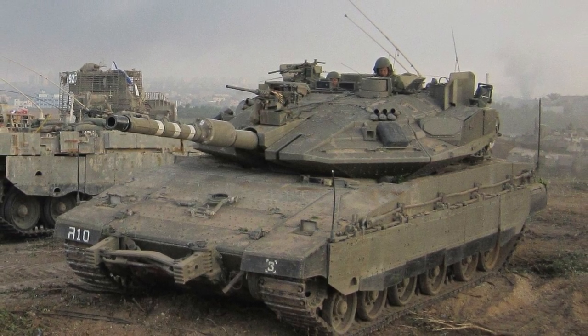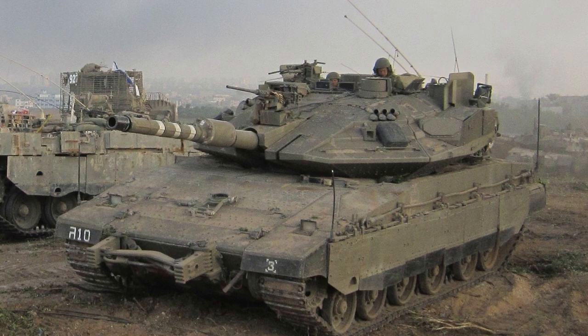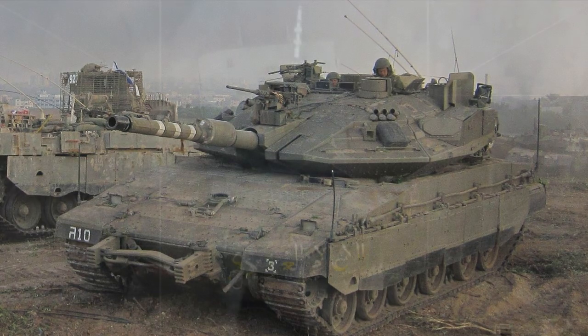Such protective structures were already used in the Russian-Ukrainian war to protect equipment from drone attacks.